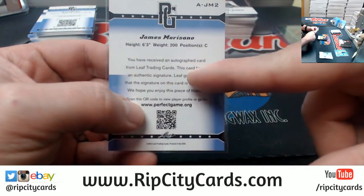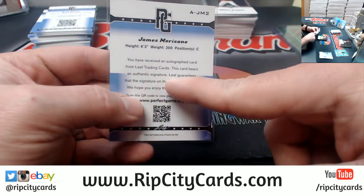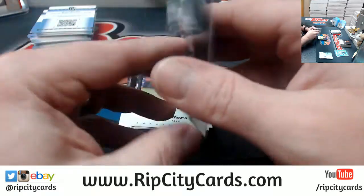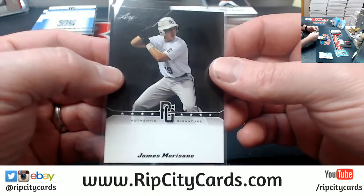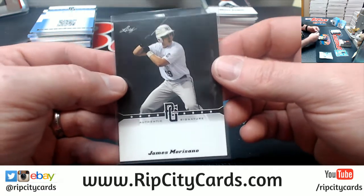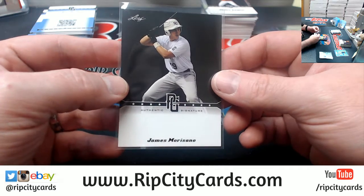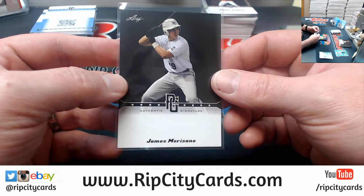"You have received an autographed card from Leaf Trading Cards. The card bears an authentic signature. Leaf guarantees that the signature on this card is authentic. We hope you enjoy this piece of history." Ha! That's awesome. I wonder if you can complain to Leaf about a 2013 card. That's awesome.